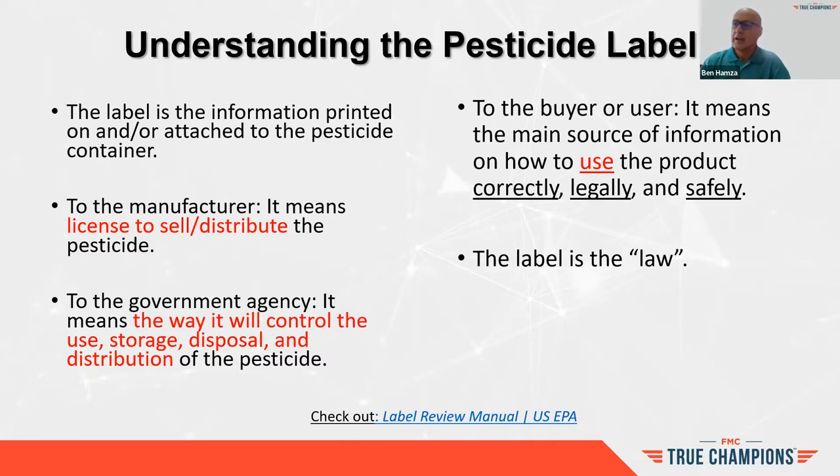Those are critical things. That is why the label is the law — something you hear throughout the industry. The source of that label is this document. You can search for the label review manual — it's a great resource from the US EPA, recommended for managers, operations managers, and business owners. It's a PDF file over 400 pages that you can quickly reference anything site-related, written in an easily accessible way.